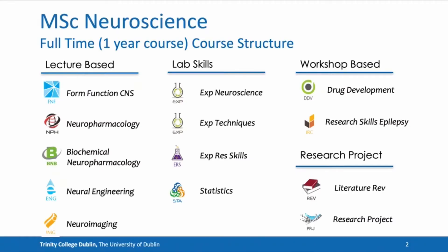The MSc Neuroscience course is a one-year full-time course. It is composed of 12 five-credit modules and one large 30-credit research project. The five-credit modules are divided into three main pillars.